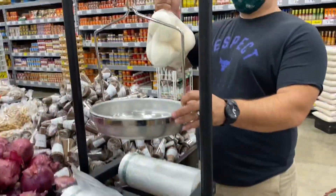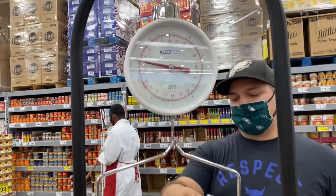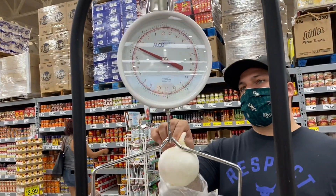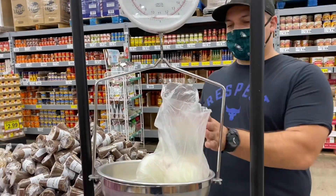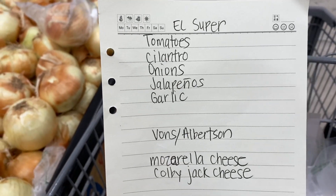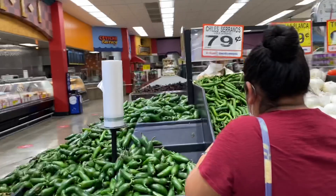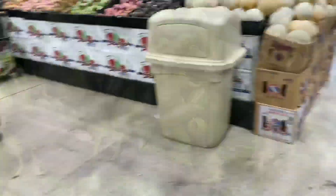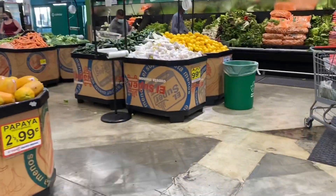Let's get as close as we can to four pounds — that's about four and a half pounds, that's fine. For the peppers: serranos are 79 cents and jalapenos are two for a dollar, so we'll grab some jalapenos. Garlic is 99 cents for a whole bag of them.